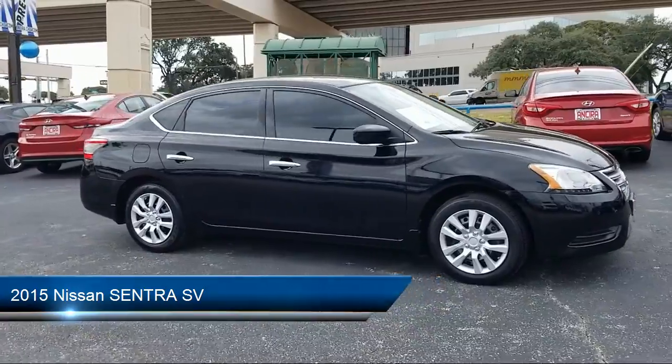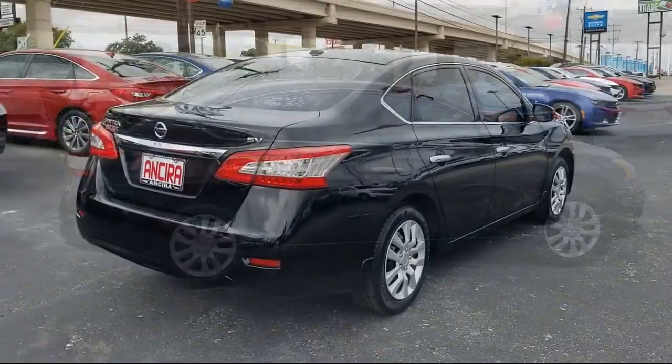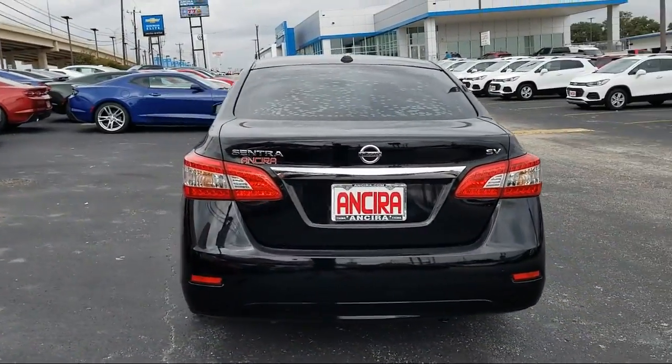It comes equipped with keyless entry, MP3 player, Bluetooth smartphone integration, leather wrapped steering wheel, and steering wheel controls.